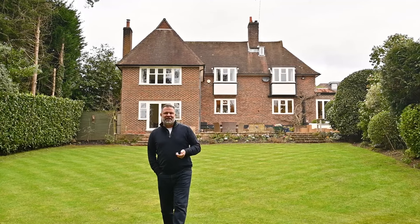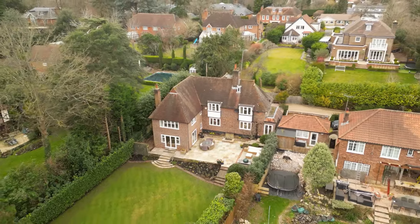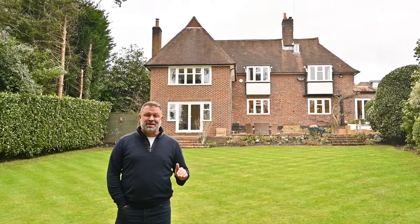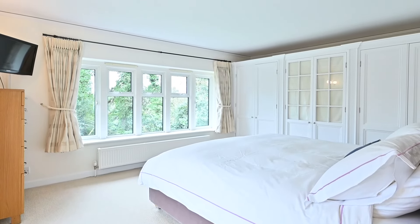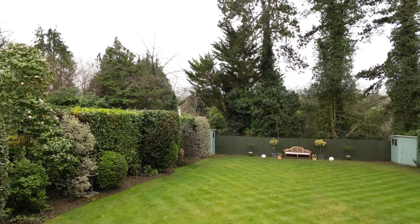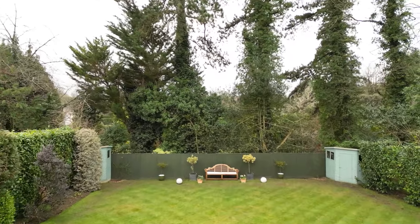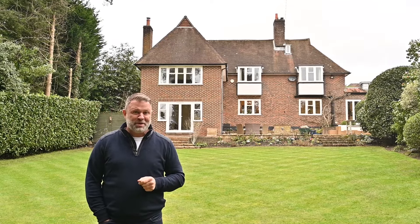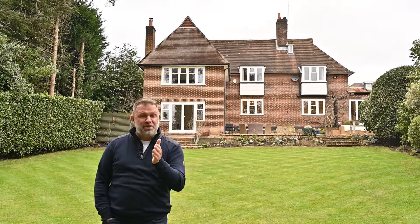So what have we got here? A beautiful family home tucked away on a nice private drive in Cobham — off-street parking, a garage, plenty of reception rooms, a superb main bedroom suite with views over the incredible garden, five bedrooms in total, and that bonus room upstairs. There's also planning permission in place if you wanted to extend and make it a bit bigger. If you think this could be your family home and you'd like to come and have a look, get in touch, give us your details, and let's make a plan.